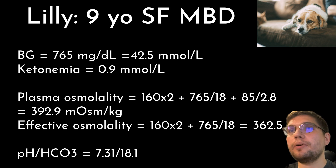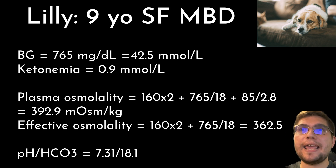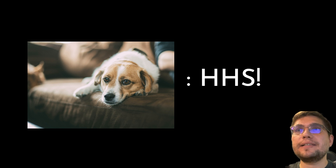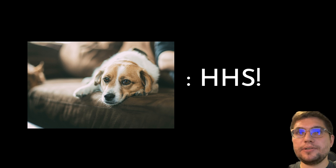Finally, her blood pH was 7.31 and bicarbonate 18.1, and these values are not low enough to diagnose DKA and are more consistent with hyperosmolar hyperglycemic state. So the final conclusion is that Lily has developed HHS characterized by severe hyperglycemia, increased plasma osmolality, and only minimal ketosis.